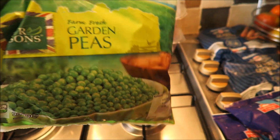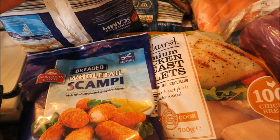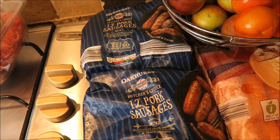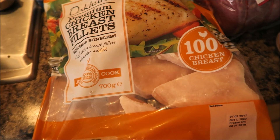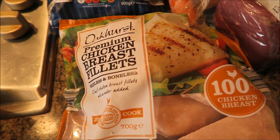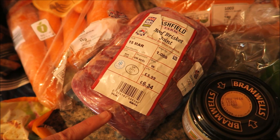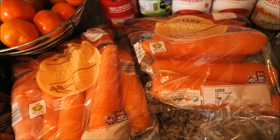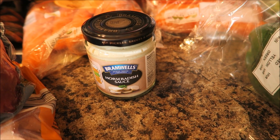I got some garden peas, two packs of whole tail scampi, two packs of the 12 pork sausages, and I also got some premium chicken breast fillets. I got a beef brisket joint, two bags of British carrots, and some horseradish sauce.